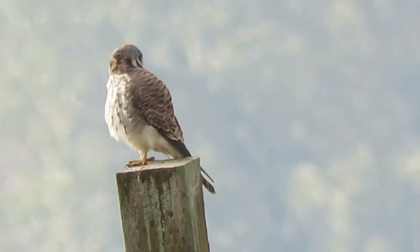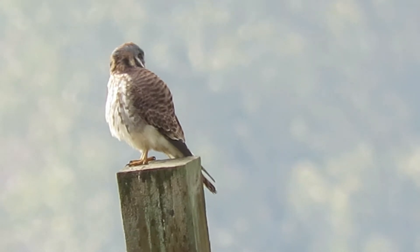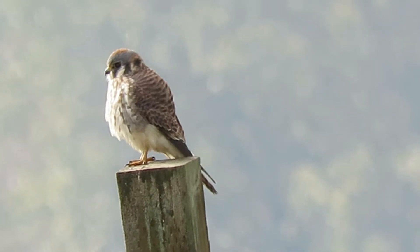Our kestrel's out on the hunt catching a few things to eat. We're all excited about it. This is the female. The male's hunting a little ways away.